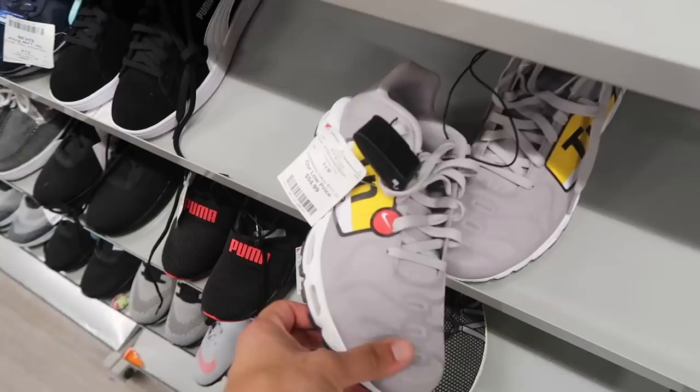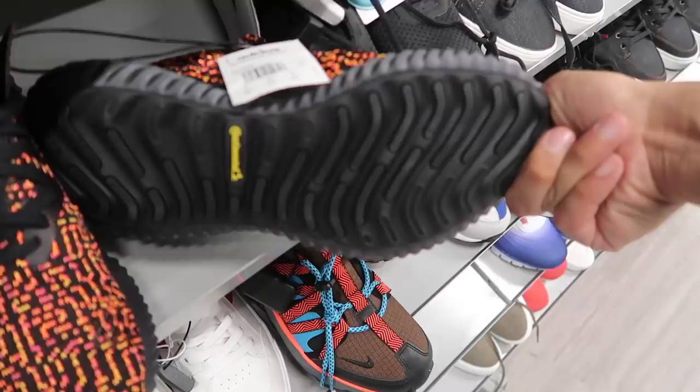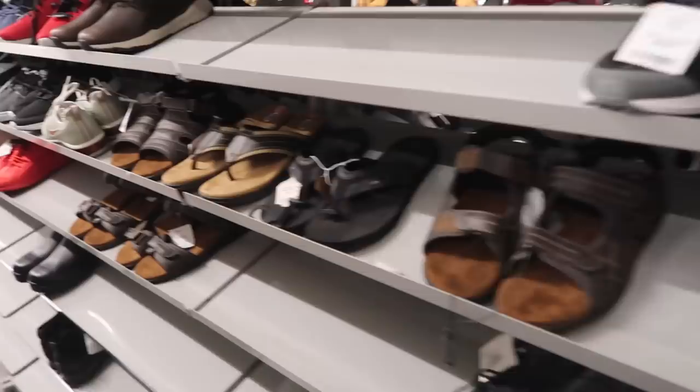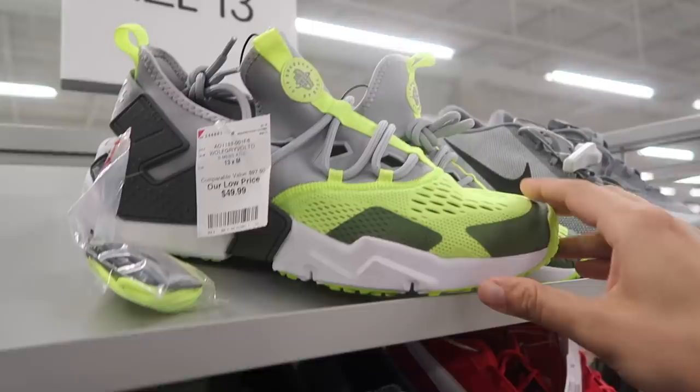The same Air Max Plus I keep showing every video and no one ever buys them. Check out these Alpha Bounce for forty dollars — it says ladies, not men's — but pretty cool design all the way around, Continental bottoms, Alpha Bounce Beyond. Some of the Kobes out here for forty-five dollars. So many RBX getting me dizzy. Last couple of aisles and no other VaporMax — that kind of sucks.